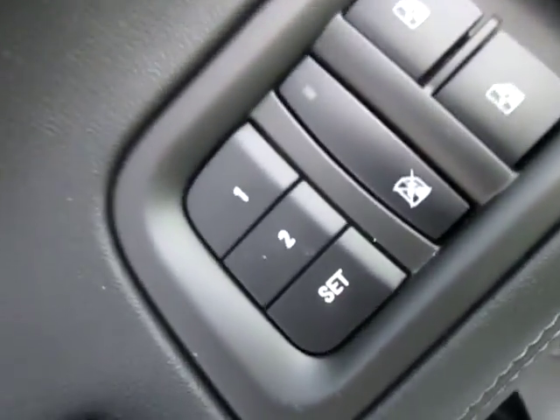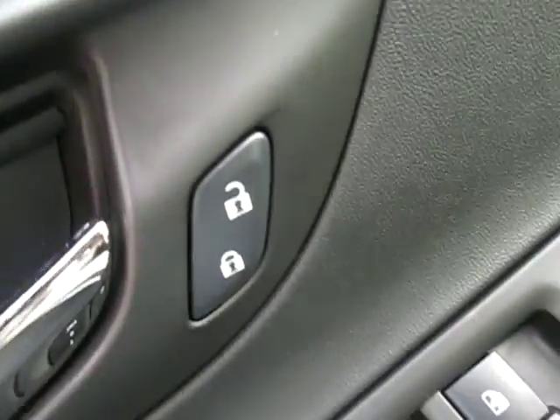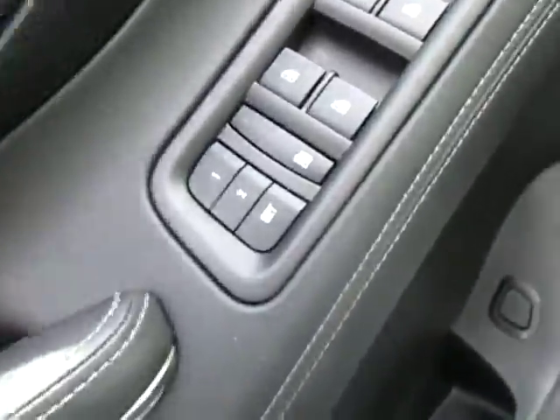Let's check out the inside real quick. First off, you can see we have our electronics — locks, doors, windows, and mirrors all right here. With our memory seats right there and the locks right there, it's all very easy to access.